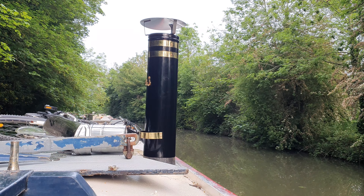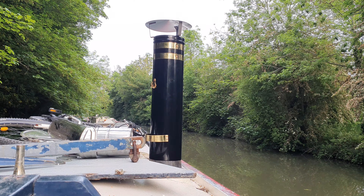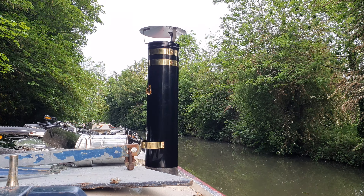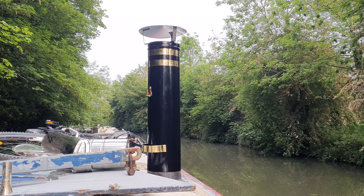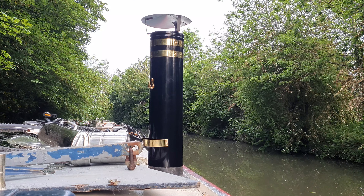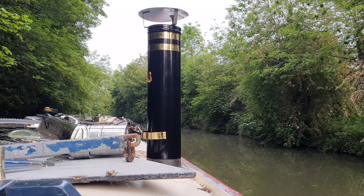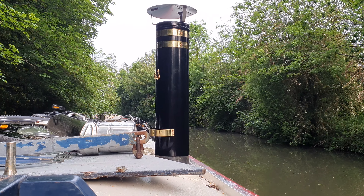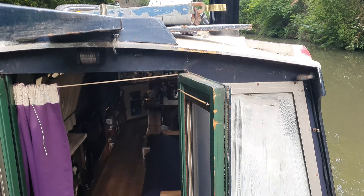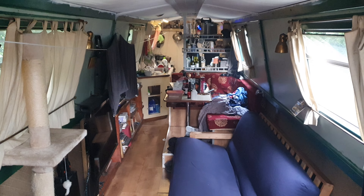I'm just like, wow, look at that thing! So I'm going to get cracking and start making this boat look as shiny as my new chimney. I'm inspired to modernize this boat, because it's a lovely living space, it really is.